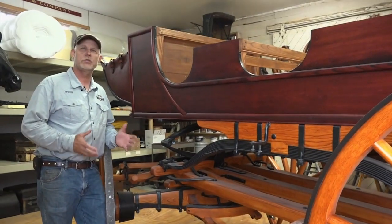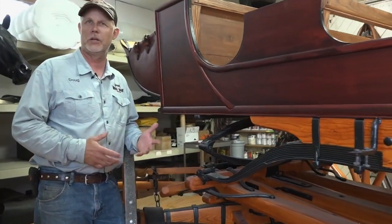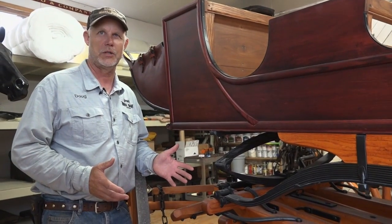This stagecoach took the first visitors into Yosemite Park. Teddy Roosevelt rode on this coach in the park.